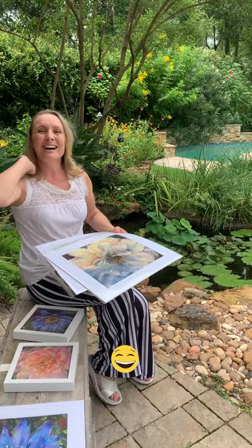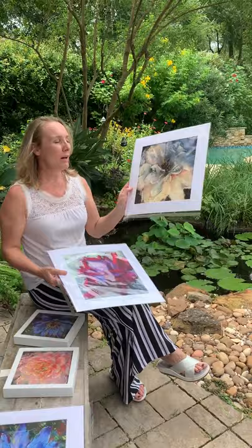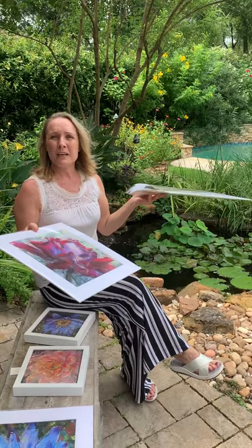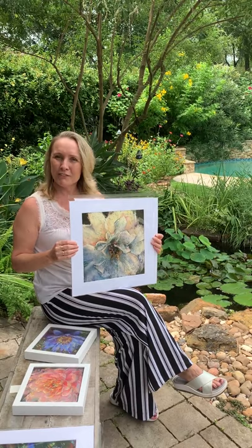I want to remind you that you can go to my website, carolinasart.com, and on the homepage you're going to see a link where you can enter a contest to win one of these art prints. The deadline for this drawing is July 15, so I invite you to join. It's for everybody — you can invite friends and family to do it.